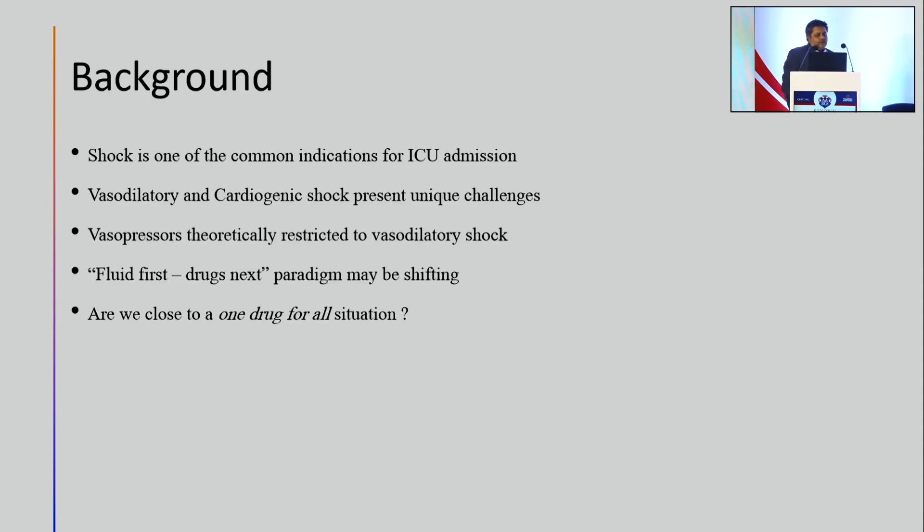The background of this story is that one of the most common indications why patients end up in the intensive care unit is for hemodynamic and ventilatory support, and shock is one of the common indications. Vasodilatory and cardiogenic shock would present unique challenges for optimization of hemodynamics and the metabolic disruptions they produce in the body.